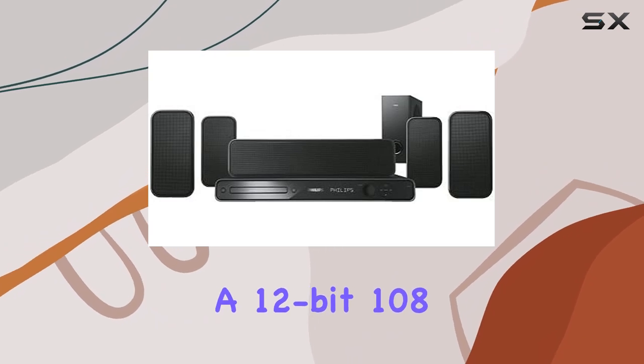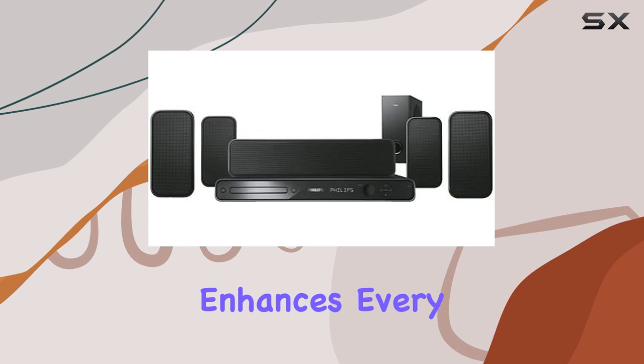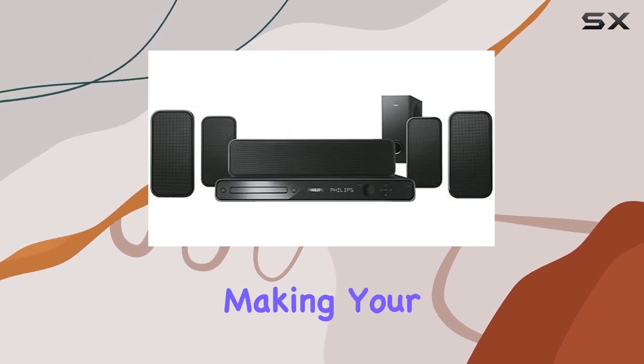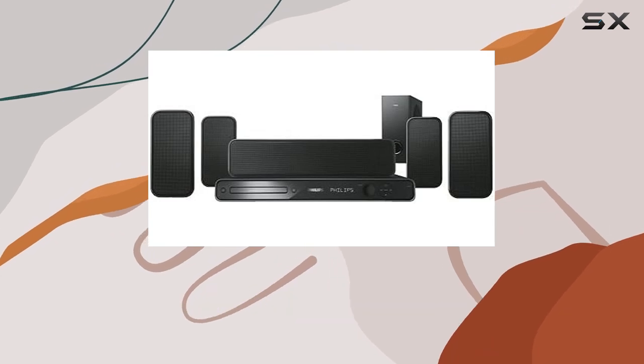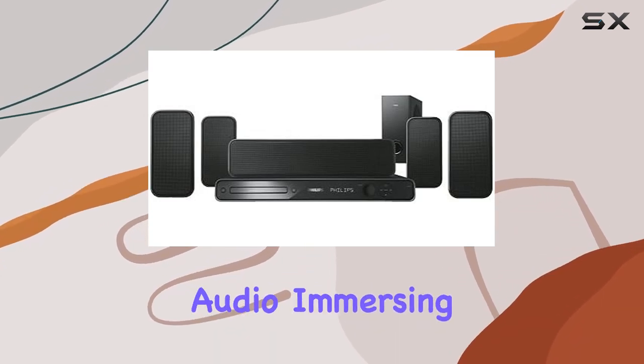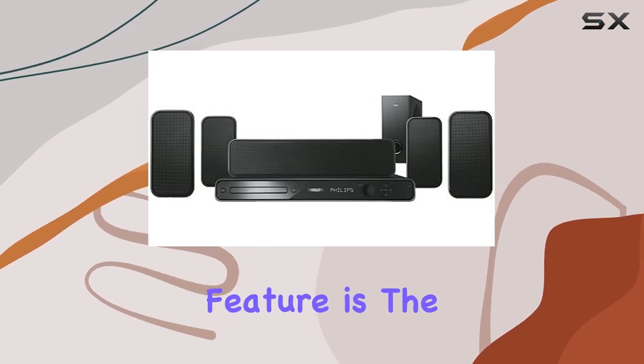The inclusion of a 12-bit 108 superior digital analog converter ensures a level of clarity that enhances every visual detail, making your viewing experience truly cinematic. The Dolby Digital and ProLogic 2 surround sound further elevate the audio, immersing you in a rich and dynamic soundstage.